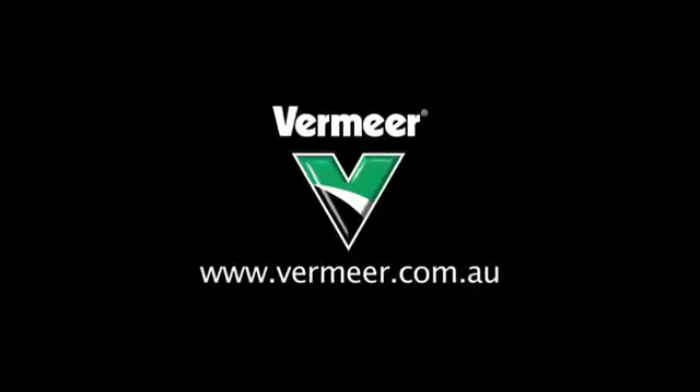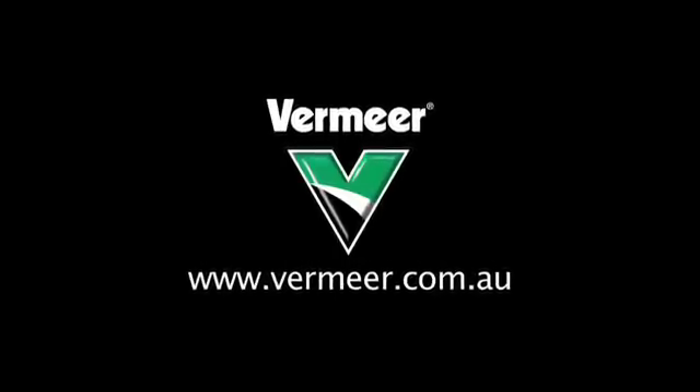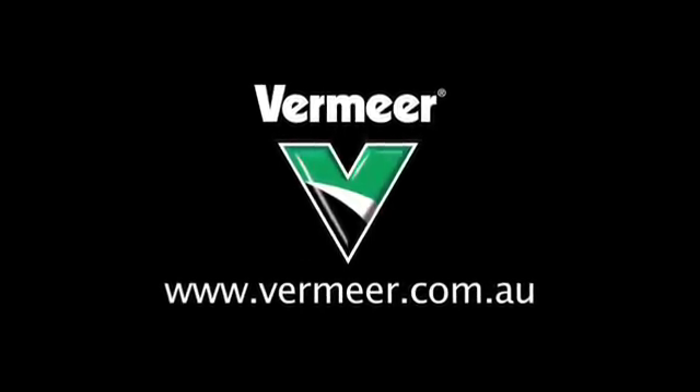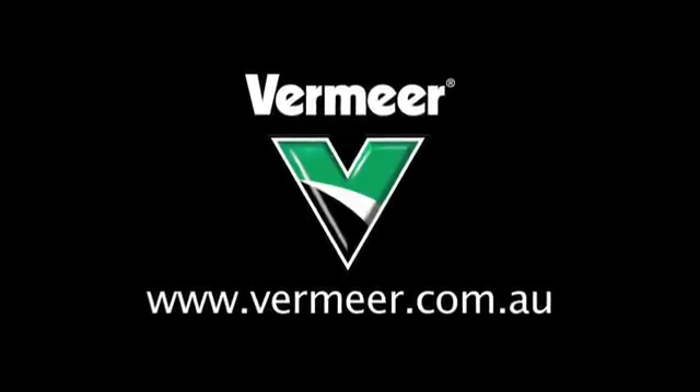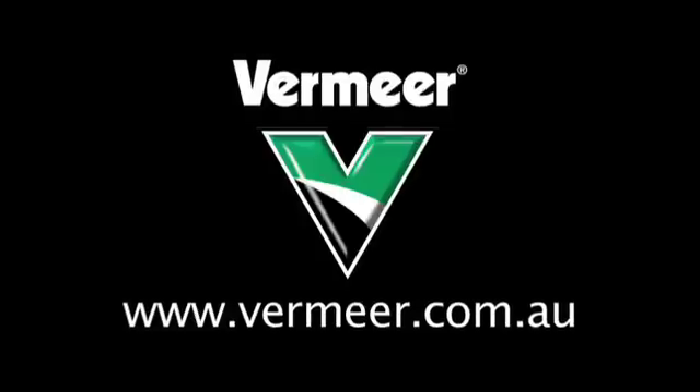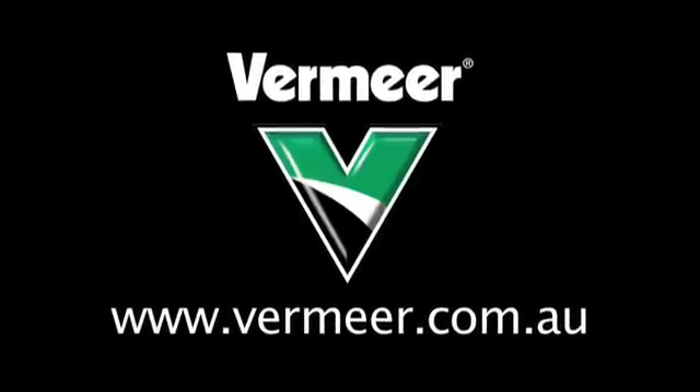When you're working for cost per ton, the T1255 terrain leveller allows you to maximise productivity while lowering your operating costs. For more information on the range of terrain levellers including the T855, T955, T1055, and the T1255, contact your Vermeer dealer or visit the website at vermeer.com.au.